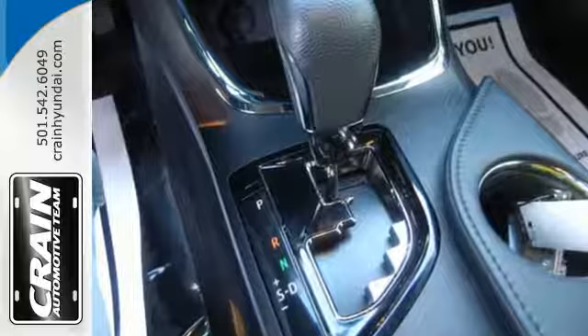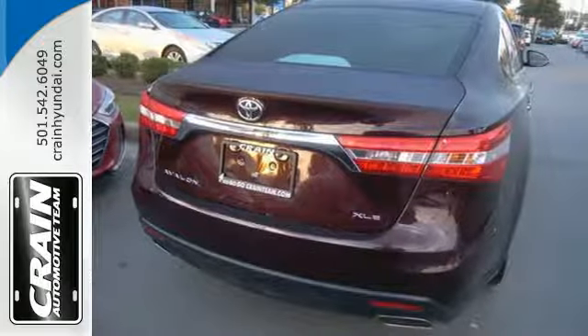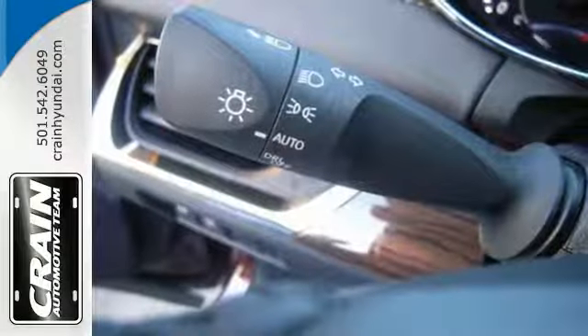The cabin is characterized by the absence of noise, vibration, or harshness from the velvety smooth engine.